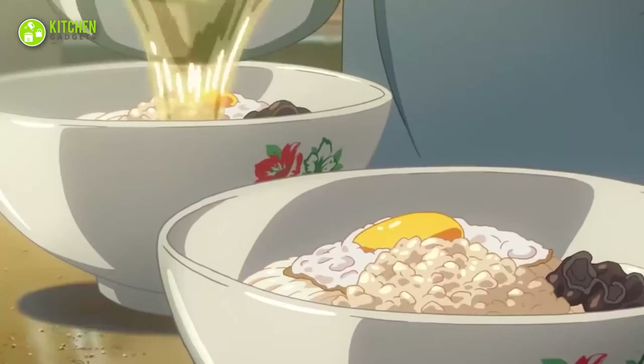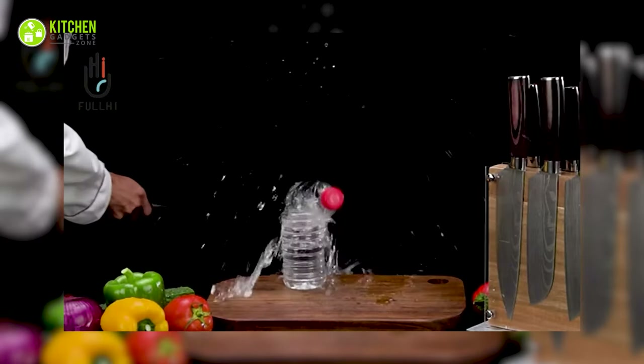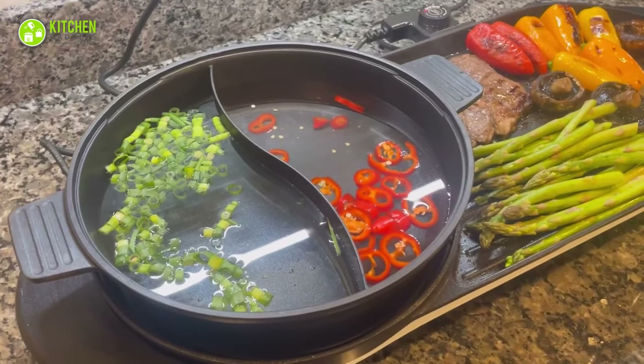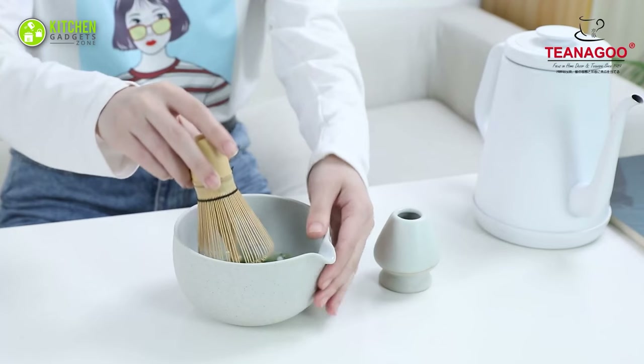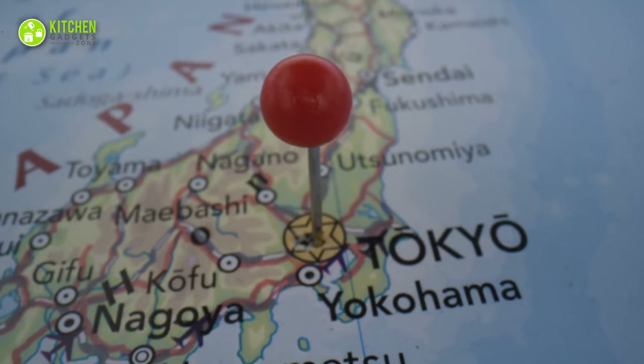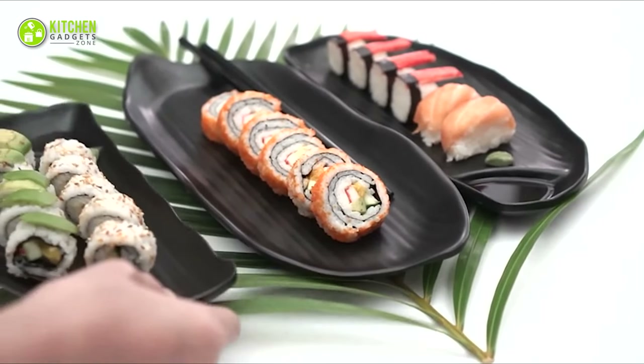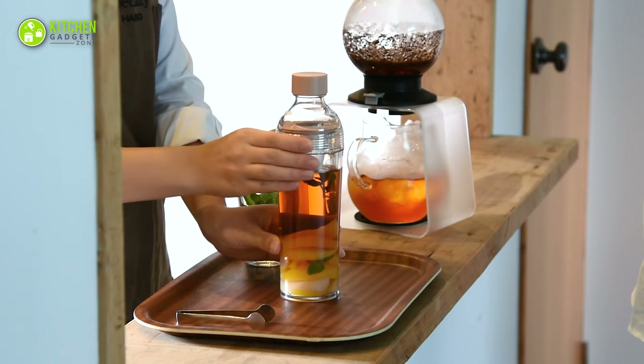Unlock the secrets of Japanese cuisine with these 11 must-have kitchen gadgets, from precise knife sharpeners to versatile hot pots. These Japanese-made tools will elevate your cooking game and transport your taste buds straight to the streets of Tokyo. Let's dive in and discover the ultimate Japanese kitchen essentials that are worth every penny.